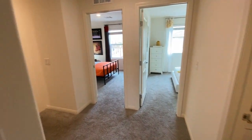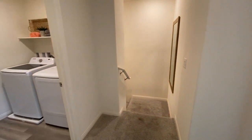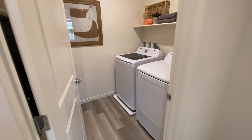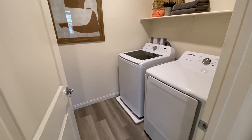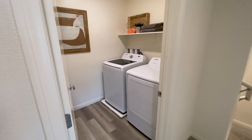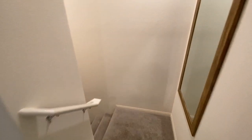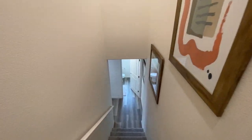Before we head downstairs, the laundry is right here. It's really nice that it is up on the third floor with all the bedrooms — you don't have to lug the laundry up and downstairs. I was told by the sales associate that all of this is included, which is kind of insane because most builders don't include washers and dryers. Let's check out the second floor, the main living space.